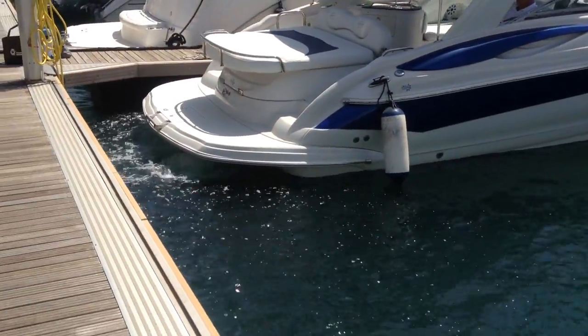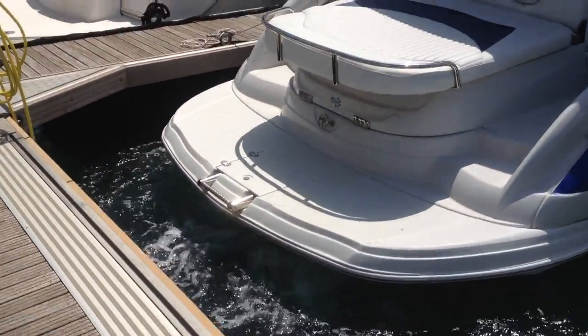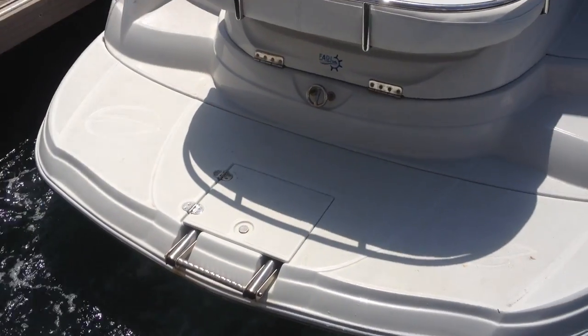Twin engines, Volvo Penta 5.0, 280 horsepower each, 560 horsepower total.